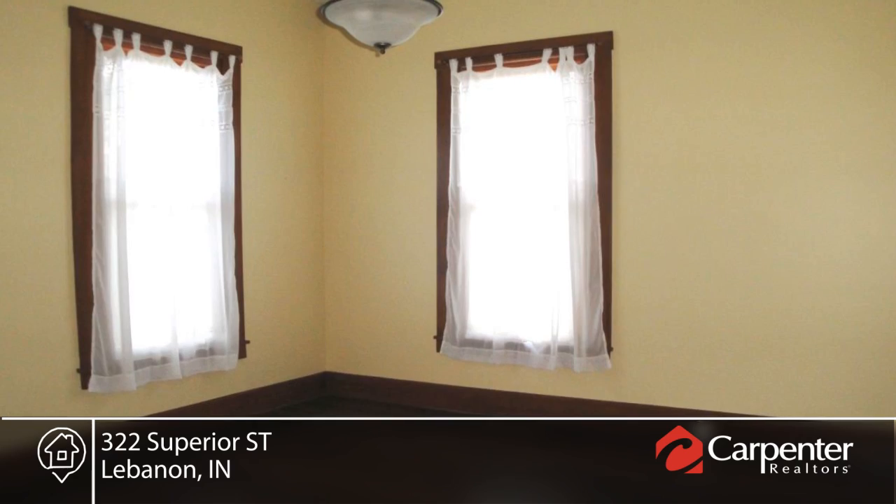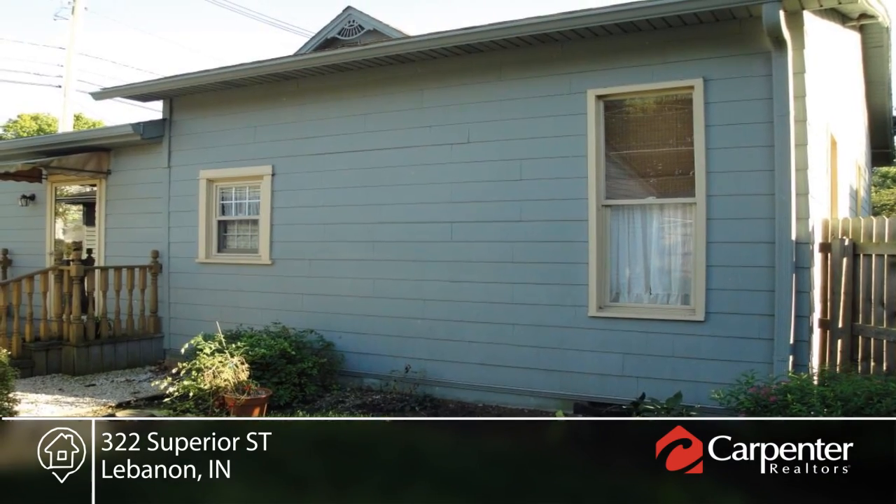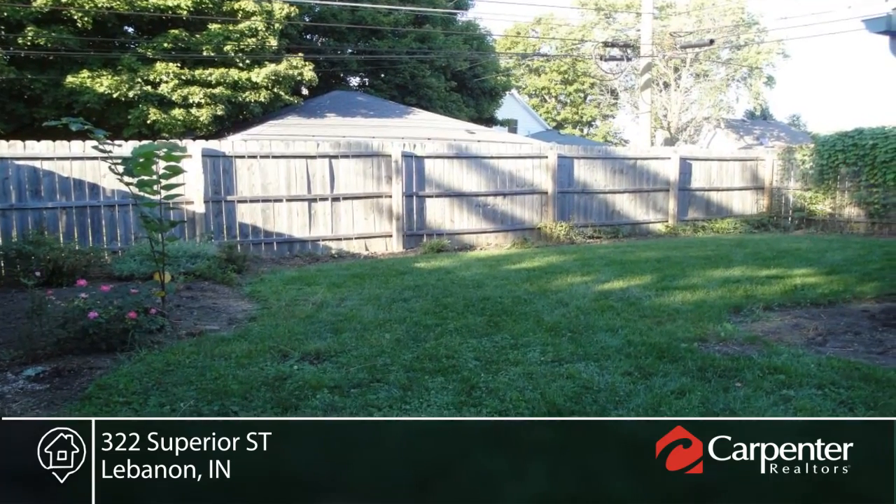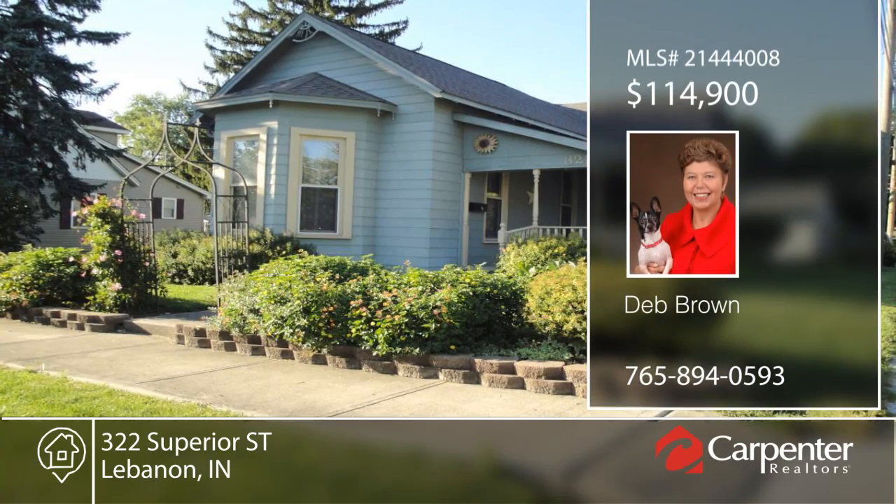This home has so much to offer and is ready and waiting for you to make it your own. Deb Brown has the keys and would love to show you everything that this home does have to offer. Call now to schedule a private showing.